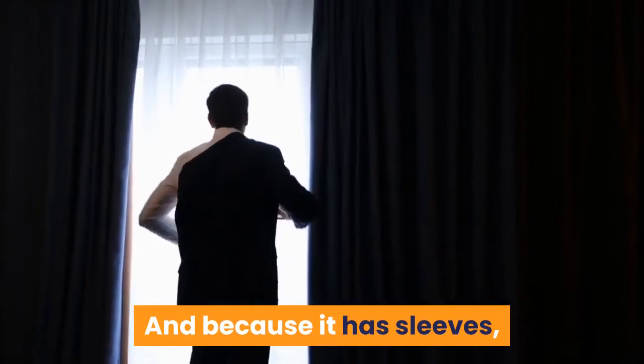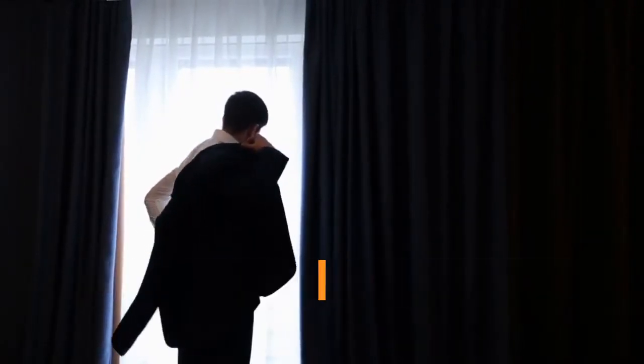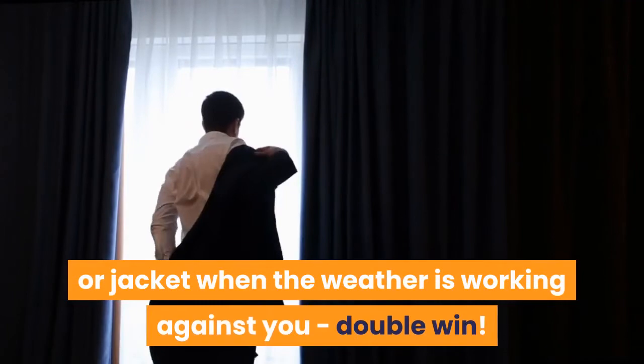Or pair it with tights and closed-toe heels during the colder winter months. And because it has sleeves, you don't have to ruin the line of your dress by adding a coat or jacket when the weather is working against you — double win.